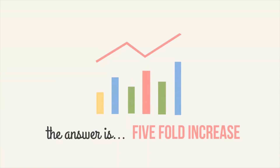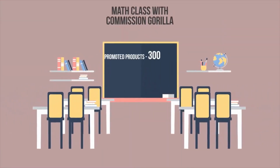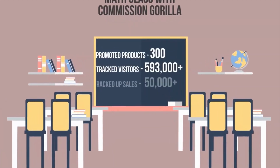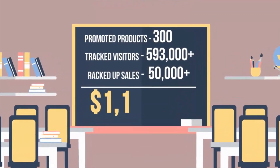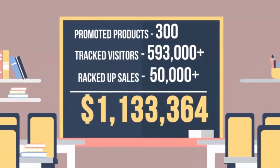We've done the math. We've promoted over 300 products, tracked 593,000 plus visitors, racked up 50,000 plus sales. Bottom line: $1,133,364 in net commissions and growing daily.